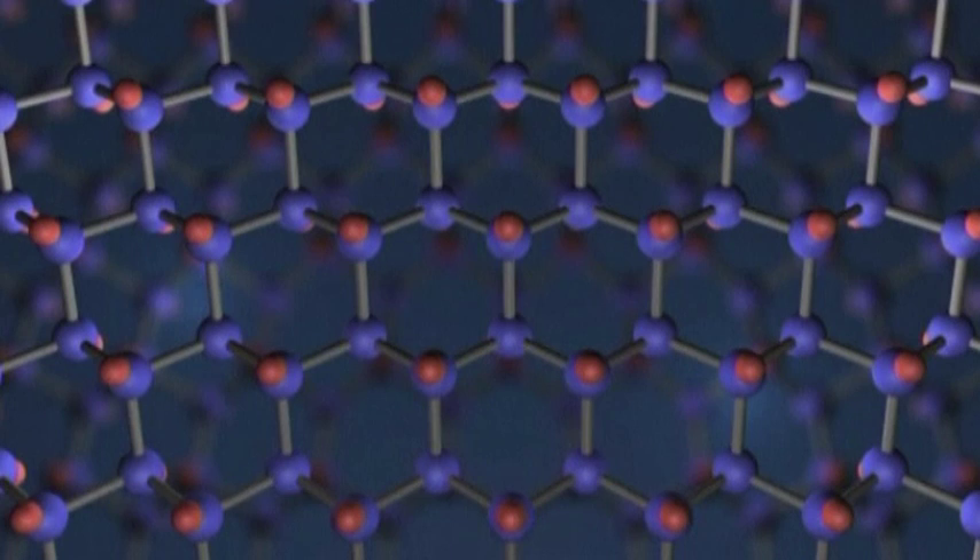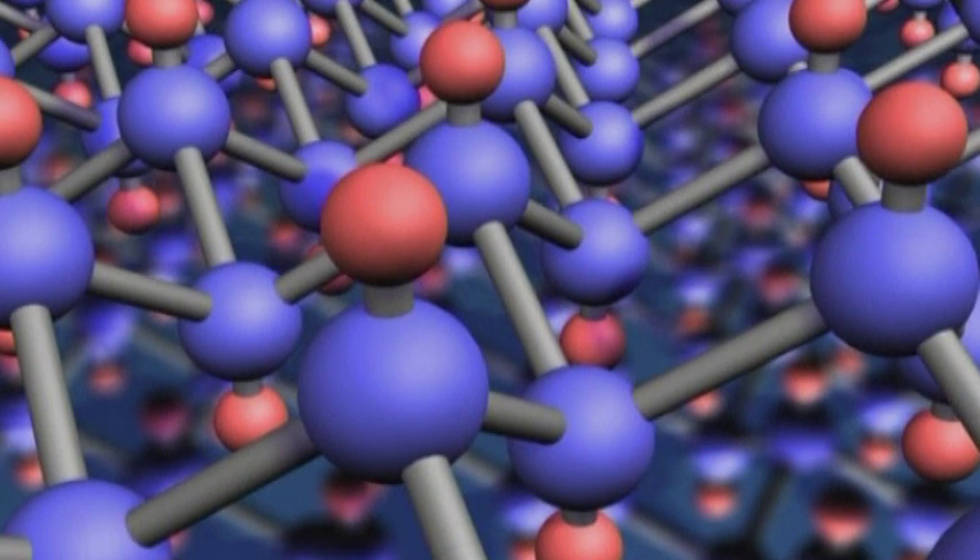Graphene is amazing. It's a perfect plane of carbon so intricately woven it's been dubbed a miracle material. It's so strong an atom-thick sheet can support a cat, it's flexible, it's got extraordinary electrical and mechanical properties, and it can be made from anything from pencil lead to dog poo.